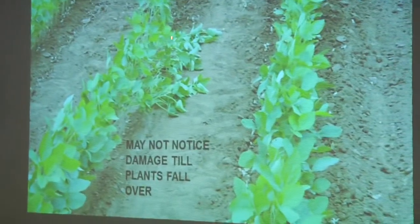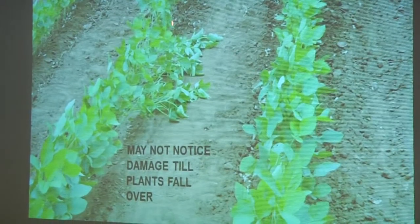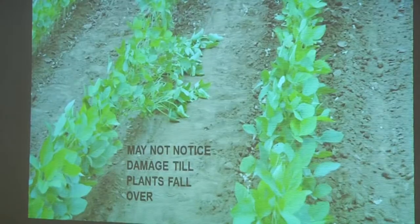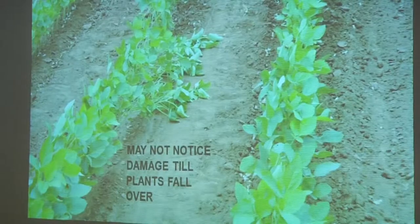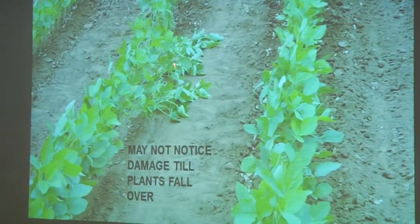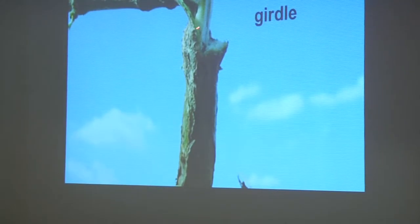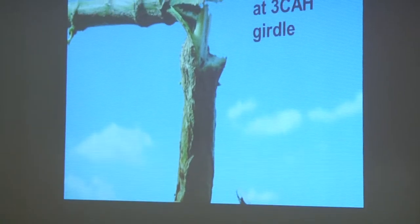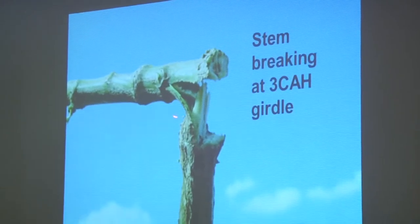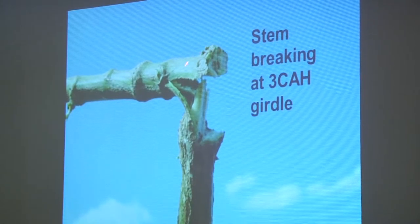You'll notice sometimes this happens with equipment, or sometimes when you're sampling and walk through the beans — the plants will fall over. If enough of this happens, the farmer is going to think the consultant messed up, so the consultant has to make sure he doesn't see very much of this. It's going to break off pretty smooth when it's three-cornered alfalfa hopper. And this girdling damage takes a while after the feeding occurs before the girdling shows up — these are adventitious roots formed around the girdle on the stem.